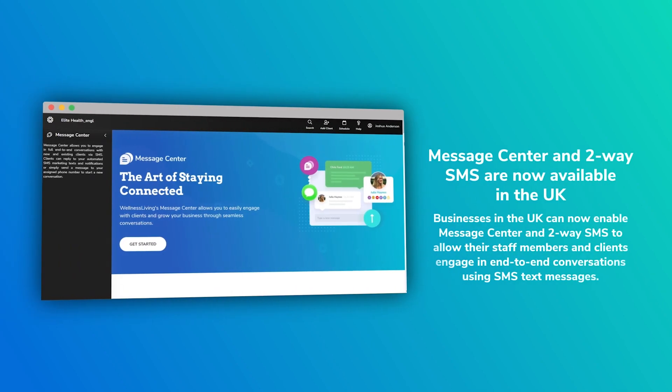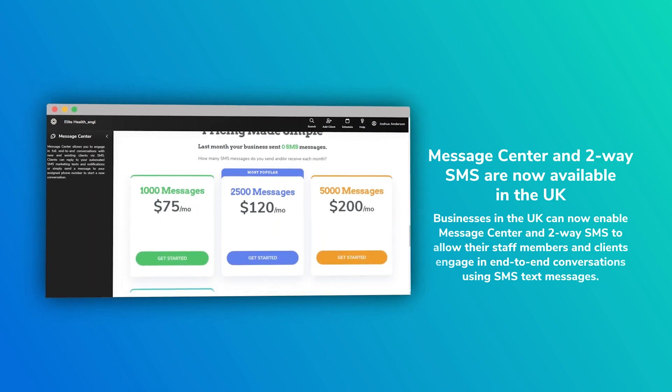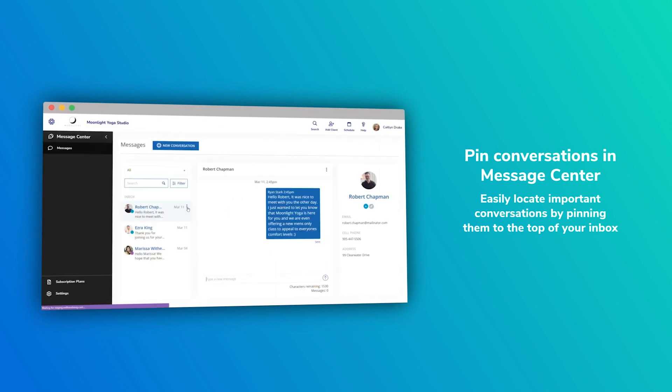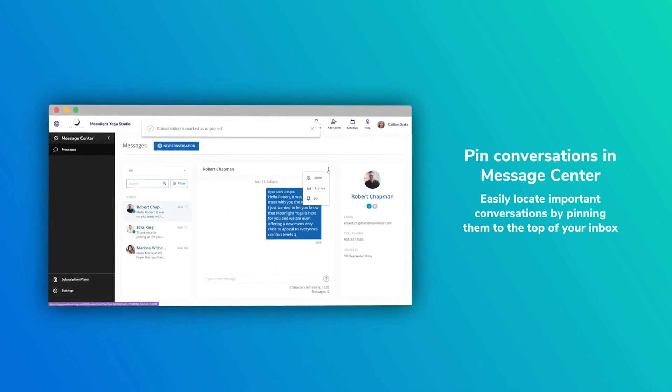This next feature is for all you UK customers out there, and I know there are lots. Message center finally is now available for UK. Make sure that you check out that feature — it's awesome. North America has had it for a while, and now you in the UK get to take advantage of it as well. Another enhancement we made to the message center is staff can now pin conversations to the top of the inbox for convenience.